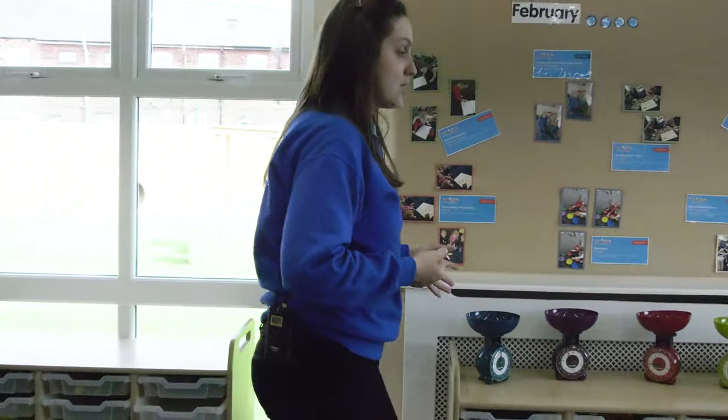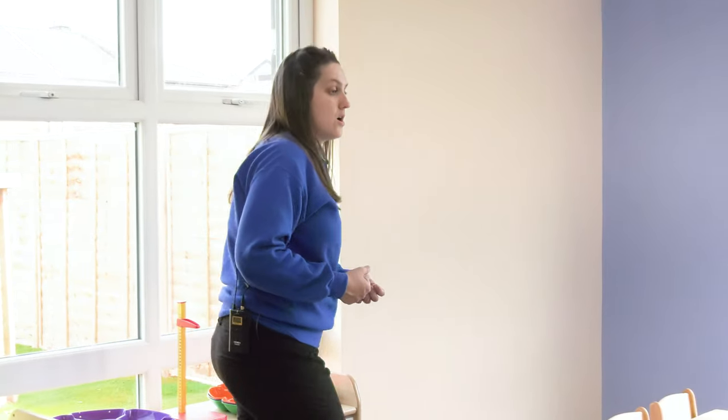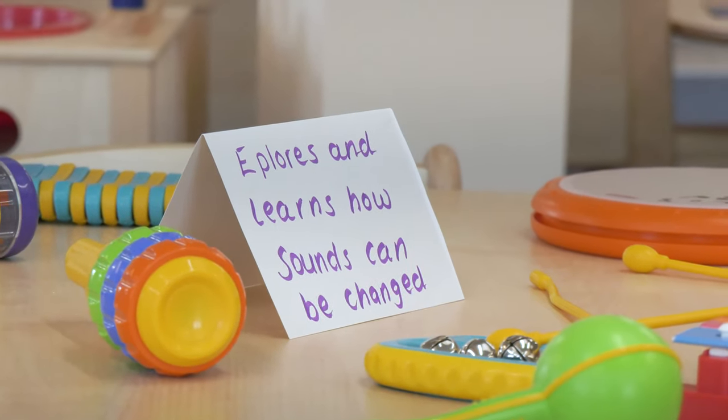Over here we've got our combined maths and literacy area. This is really getting children to concentrate and find the fine manipulative skills they need in order to progress onto early reading and writing. When children are ready to start writing their name and they've got good pencil control, we will do that with them here, getting them ready for name writing in school. Over here we've got extensive tables for additional crafts, additional small world or additional literacy. It's really important that we combine these areas together so that children have a wealth of knowledge behind them and know how to combine media to create wonderful things.